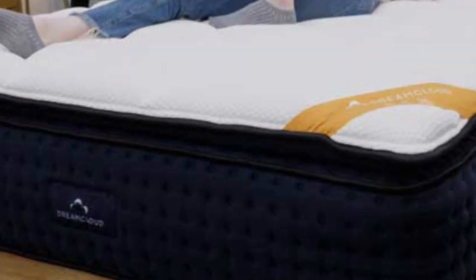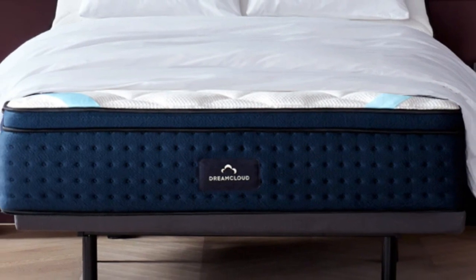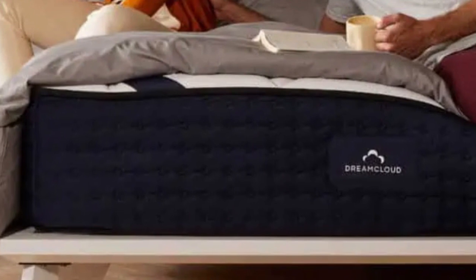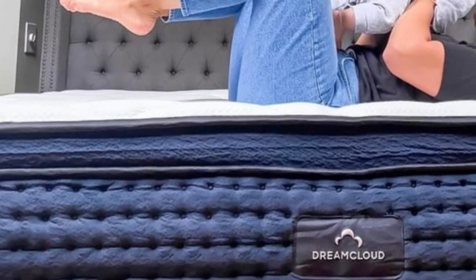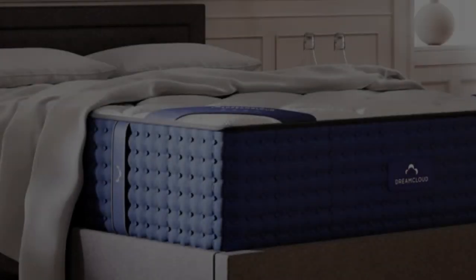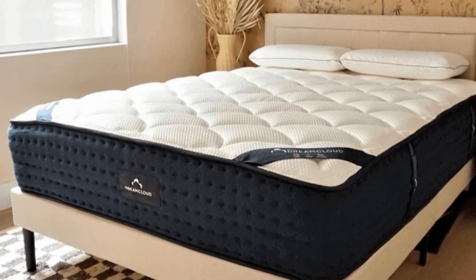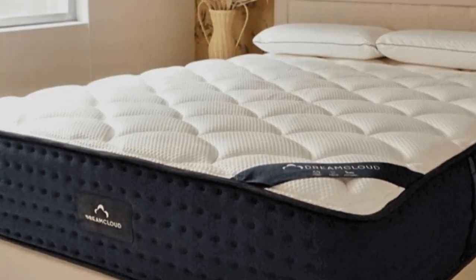There are 8,000-plus reviews on the DreamCloud site, and the most popular ones circle around the idea that the DreamCloud delivers. The mattress uses gel-infused memory foam and a breathable cashmere cover, which can help you sleep cool at night. The overall good edge support and responsive nature of this mattress should also make it easy for sleepers to shift around to get comfortable or to easily get out of bed.